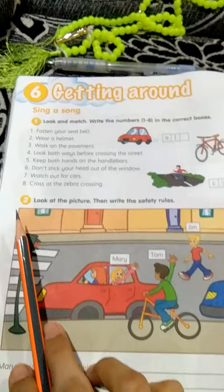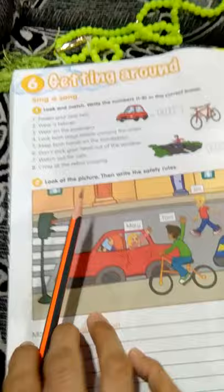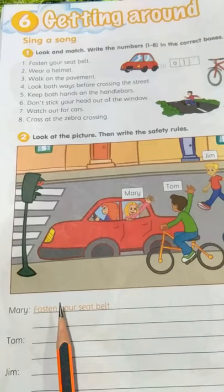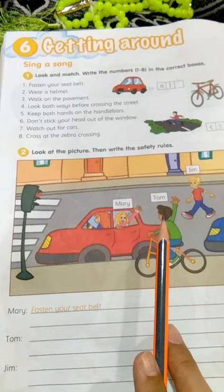Number two in circle: look at the picture, then write the safety rules. We go to the first one. The first one here is Mary — fasten your seatbelt. Use this answer, and you have to write the answer here.